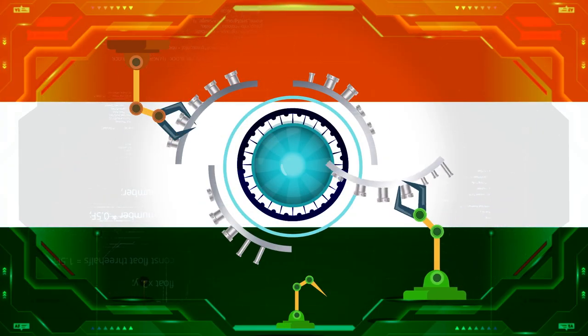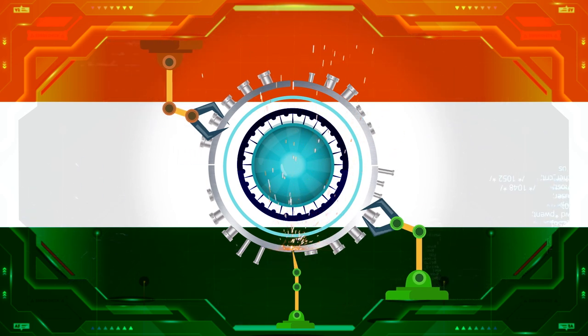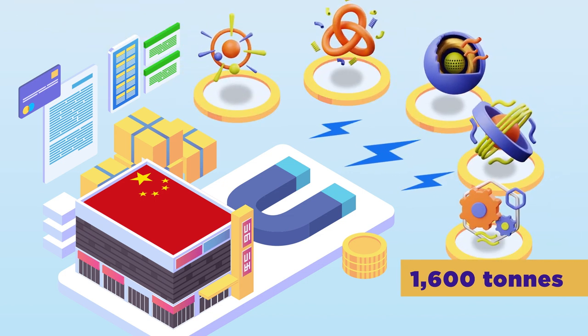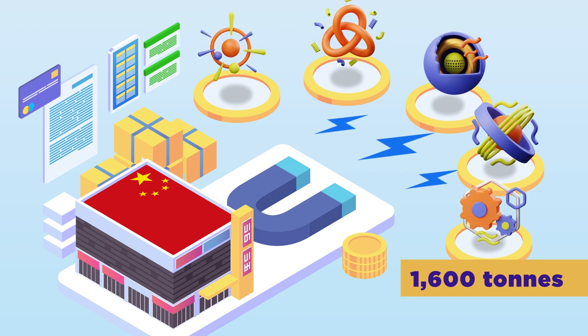India's largest contribution is the ITER cryostat, whose segments are fabricated at home, then shipped to ITER and assembled on site. China is manufacturing the magnet feeder system — more than 1,600 tons of equipment to supply electricity and cryogenic fluids to the magnets.